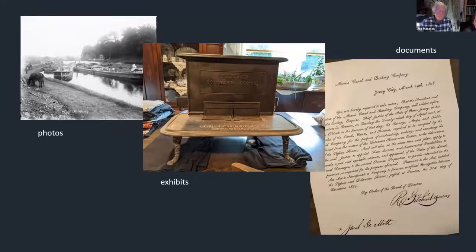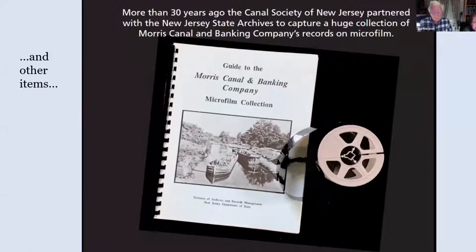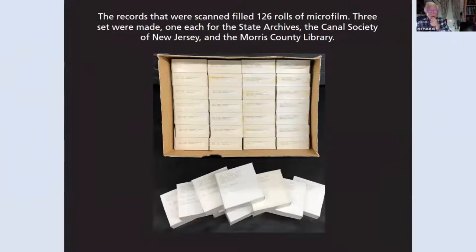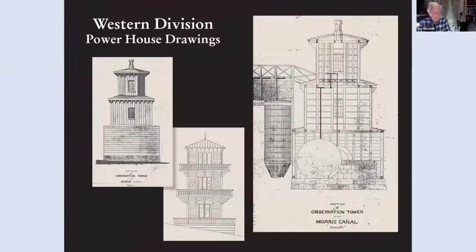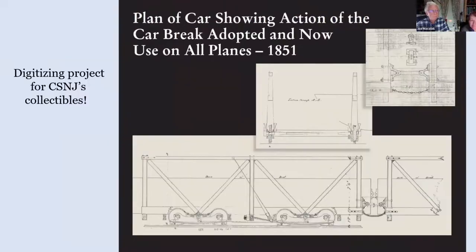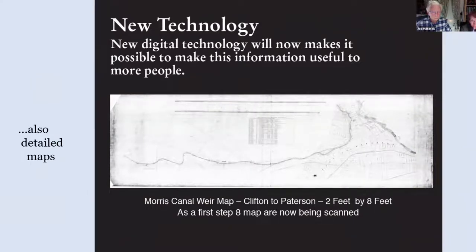In the system now we have photos, exhibits, and documents. Based on our long-time partnership with the state archives, we also have a large collection of records on microfilm — over 100 rolls — containing thousands of pages of canal company documents. Sample items include board meeting minutes from 1833, powerhouse drawings, elevation drawings, and boat cradle drawings. We are also in the process of digitizing more items, such as large weir maps.